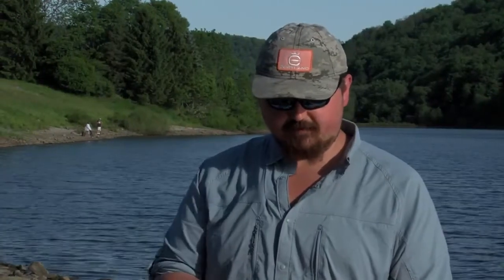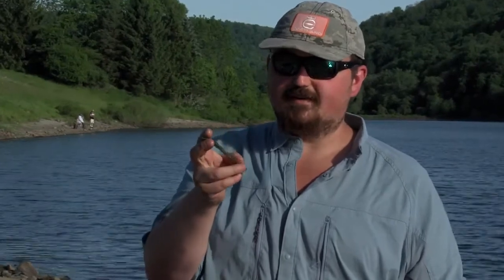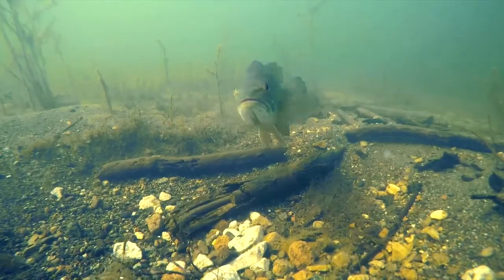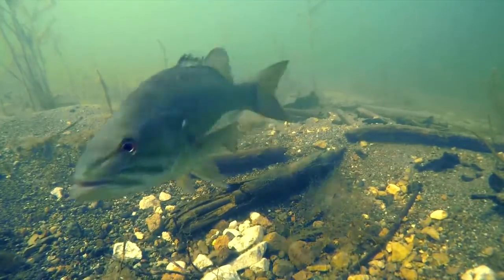Some of the most basic soft plastics we fish with are worms like these. This is a traditional worm — these came out years and years ago, and while the technology has changed, the basic idea is still the same. You're going to work it like a worm crawling on the bottom, or a dying minnow sinking — just a really effective bait. These things are available in all kinds of different colors, and you can narrow your color selection down to just a few basics based on water clarity.